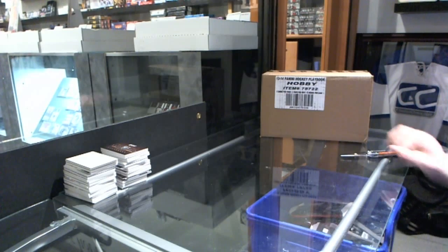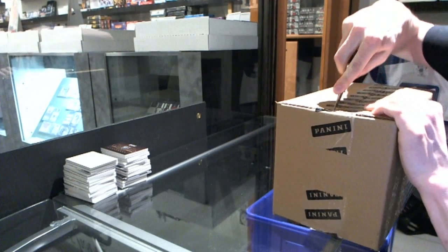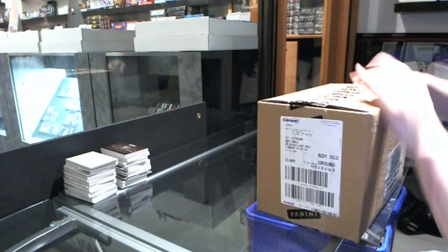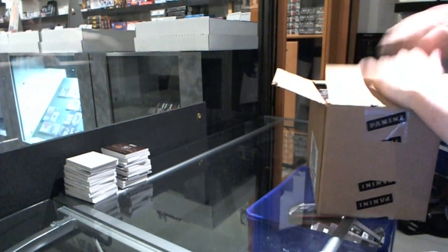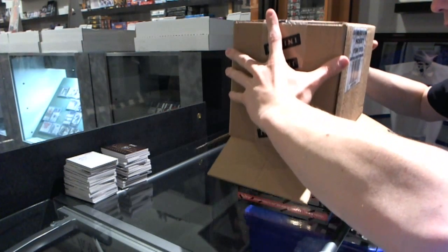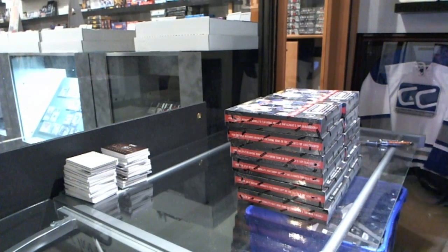Here we go — CNC group break number 3089, Panini Playbook, 12-box case break number two, second midnight. This one's a little friendlier to us. Box one.